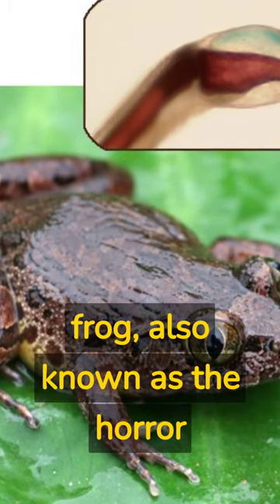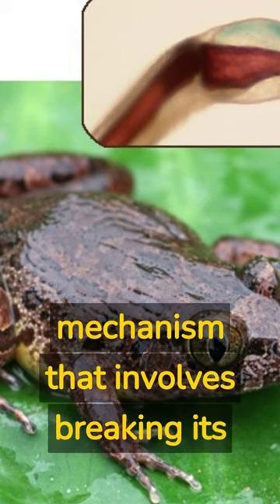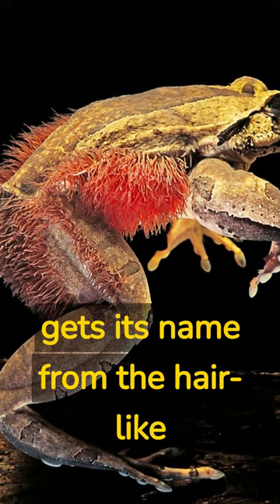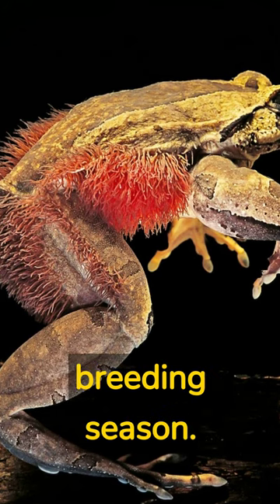Did you know that the hairy frog, also known as the horror frog or the wolverine frog, has a bizarre defense mechanism that involves breaking its own bones to produce claws? This unique amphibian is native to Central Africa and gets its name from the hair-like structures found on the sides of the male's body during the breeding season.